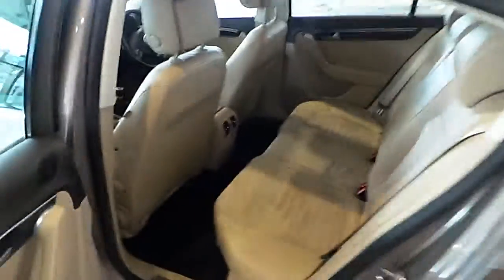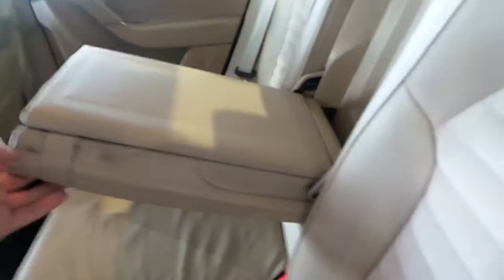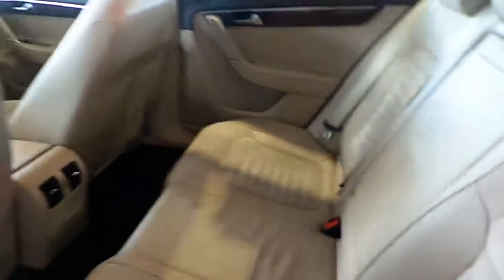Moving into the back of the vehicle now. Cream leather interior, headrests, rear storage, ventilation, fold-down armrests with cup holders and two sets of isofix. Also features electric mirrors and leather armrests.